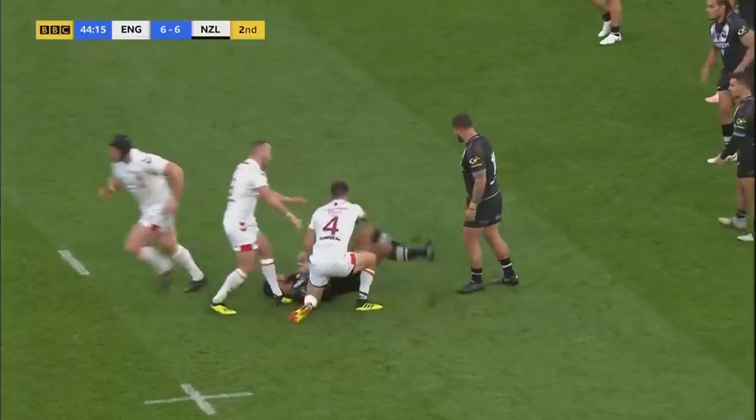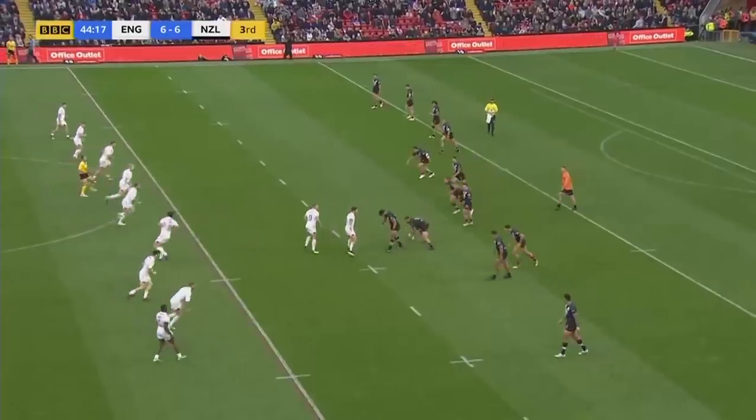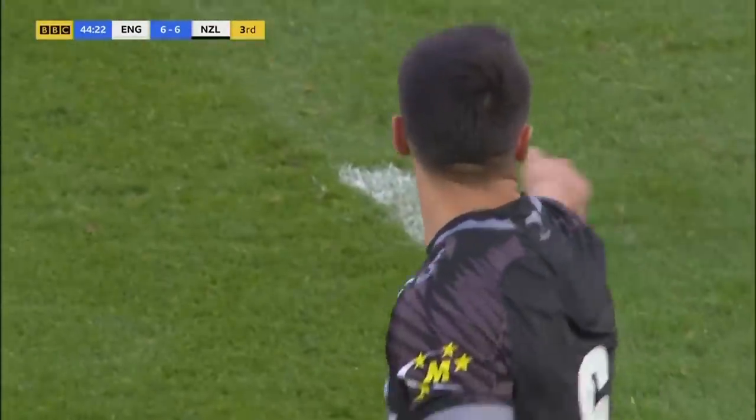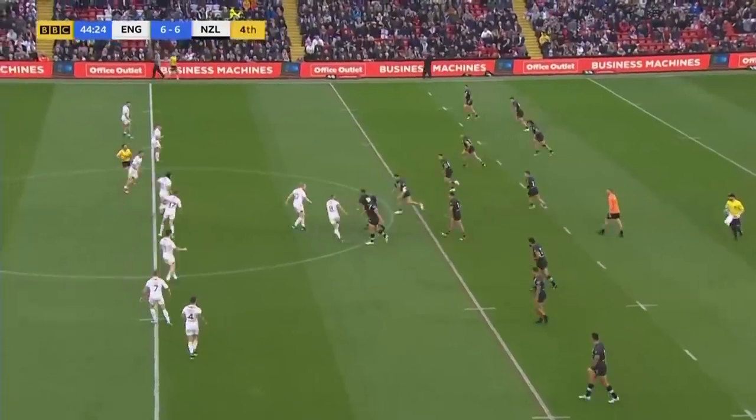We haven't seen much of Sean Johnson yet. Don't tempt fate but he has been very quiet - he hasn't run with the ball much. His kicking game has been good though, hasn't it? Yeah, it has.